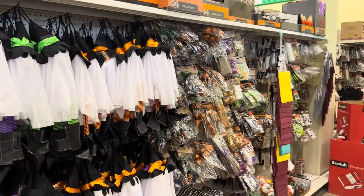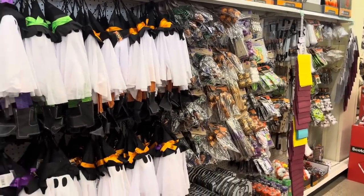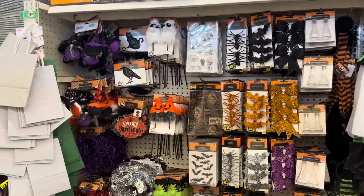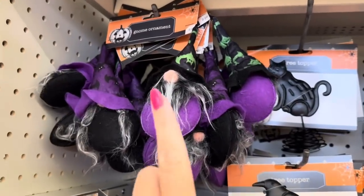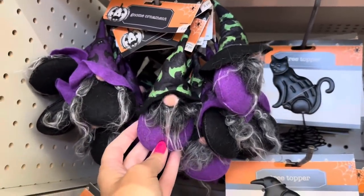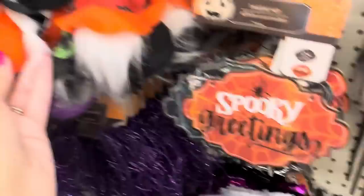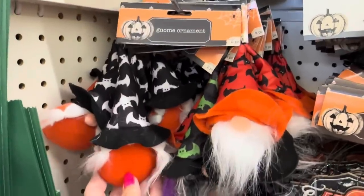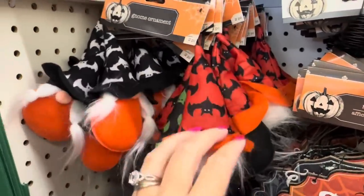We just came into Dollar Tree and found Halloween dollar twenty-five items, and there are brand new items this year. You get a two-pack of the witch gnomes - it's a little ornament, so you get a green one and a little purple one. You also get this two-pack with the black and white bats and the orange and black bats - so cute.